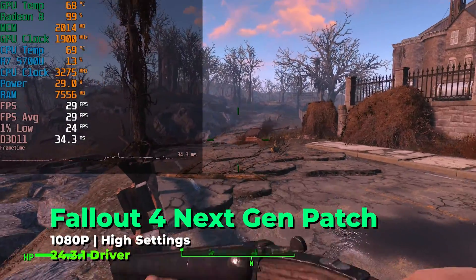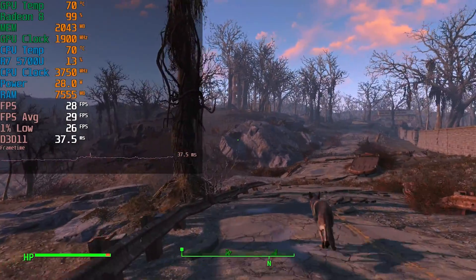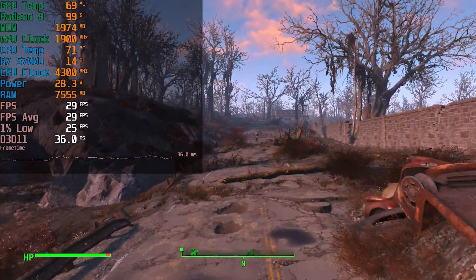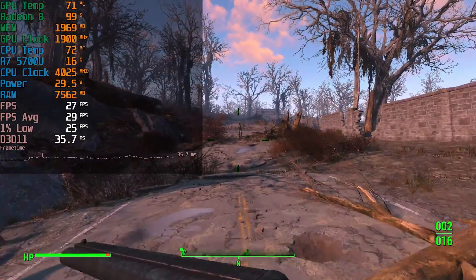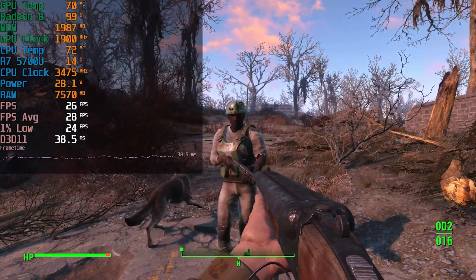Ultra was clearly out of the question, but even dropping down to the high graphics preset didn't net much of an improvement at all — this being back at the full 1080p resolution. 720p with FSR really just did not seem worthwhile, and there's at least somewhat of an improvement going with high, but it's just not worth the effort.